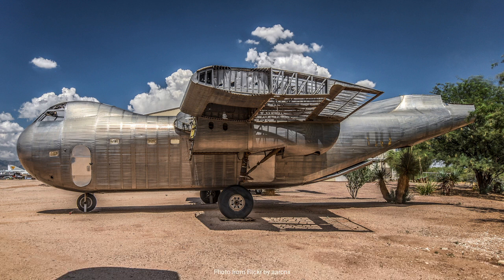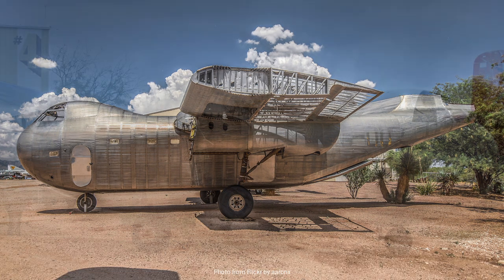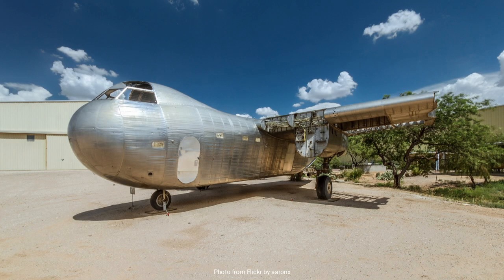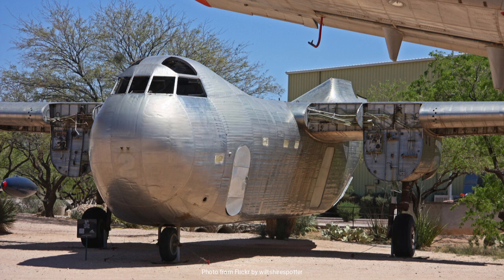One of the most innovative aspects of the Conestoga was its rear loading ramp. This feature, which allowed for easy loading and unloading of cargo and vehicles, was a significant advancement in aircraft design. It enabled the Conestoga to quickly fulfill its primary role as a transport aircraft, reducing turnaround times and increasing operational efficiency. This design element would later become a standard feature in military transport aircraft.